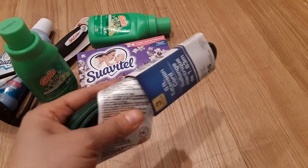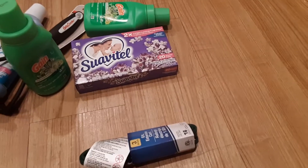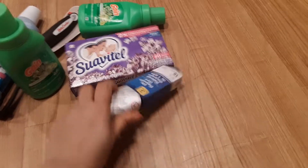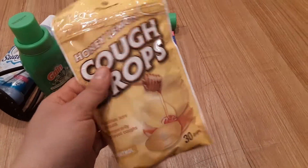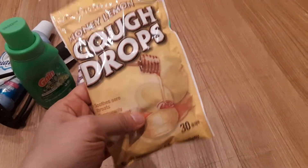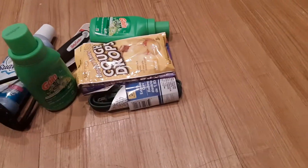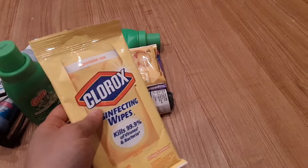I bought a green extension cord because I need this for my Christmas tree, which I already have all set up. I got some lemon cough drops because I'm getting sick and it's that time of year to always have some. I also got some Clorox disinfectant wipes — I use one in the car and I use them all around my house.